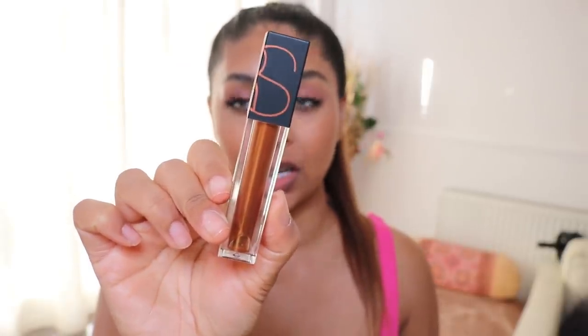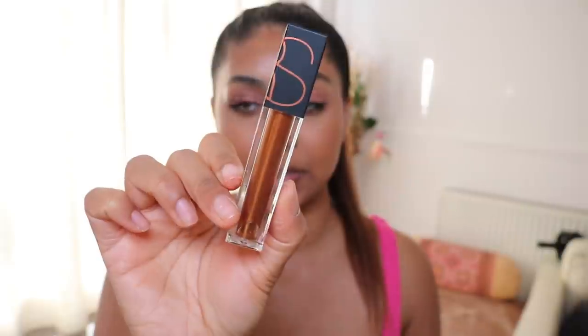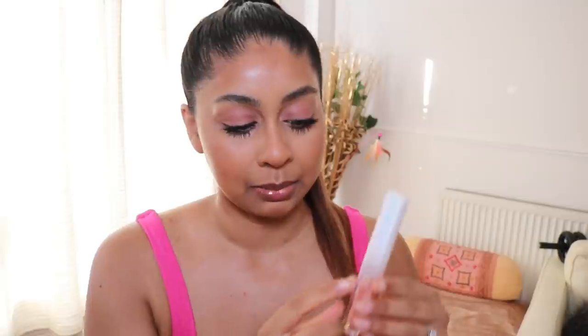Finally I'm going to use this new NARS oil-infused lip tint in the shade Laguna. I've just realized I really need to paint my nails, but this stuff is really, really nice and it's got a lovely beautiful tint to it. Another one I'm obsessed with is the Huda Beauty Silk Balm — I definitely need to purchase another one once I start going out and about so I can have one in my bag as well. Mine is almost used up, that's how much I've used it.